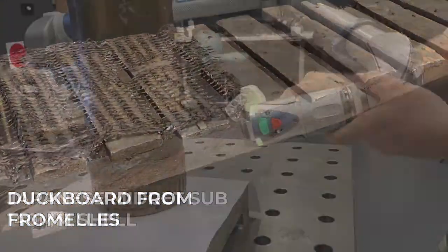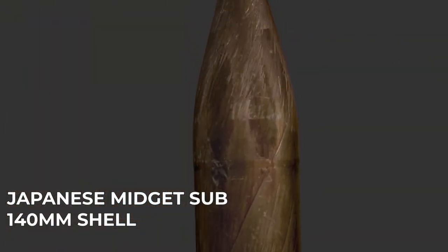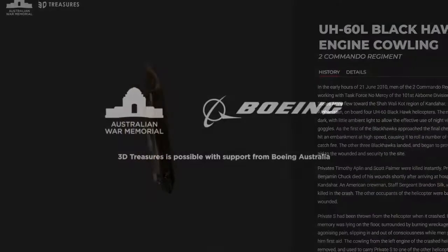3D scanning and modelling technology allows you to explore 50 objects and 50 unique stories — stories that help us to better understand the Australian experience of war and service.